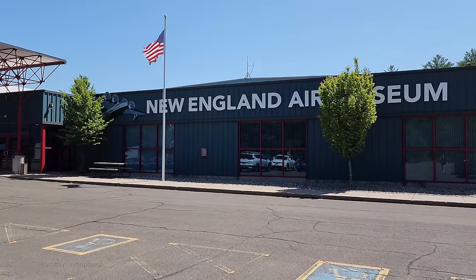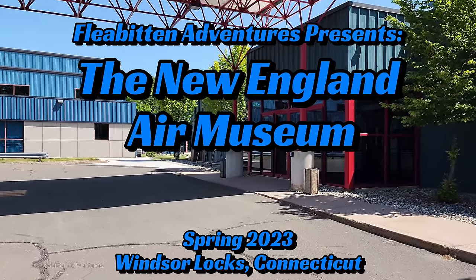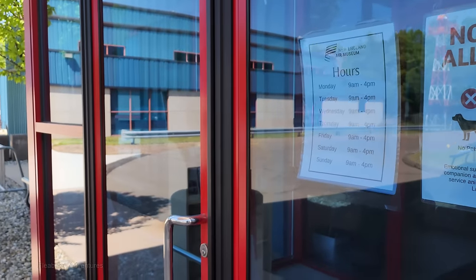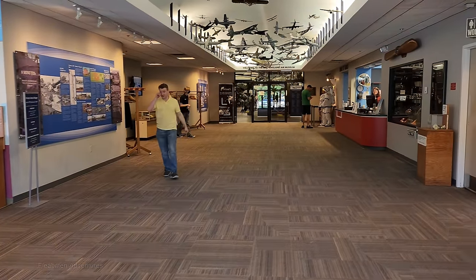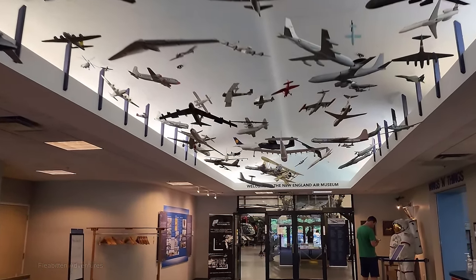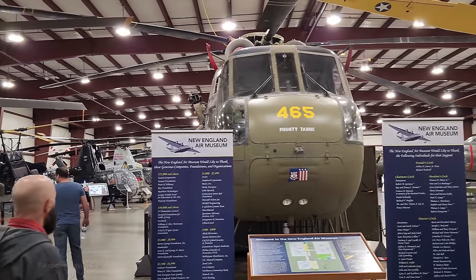Welcome back to the channel. My name is Tom and today I'm at the New England Air Museum in Windsor Locks, Connecticut. The last time I was here was about five years ago, back in 2018. Since then they've added some new exhibits, some aircraft that weren't here before, and even a high-tech flight simulator. The museum is open every day except major holidays and adult admission is $21. Most of the information I'll provide is based on the signs at the Air Museum and Wikipedia, so if I get anything wrong I apologize.